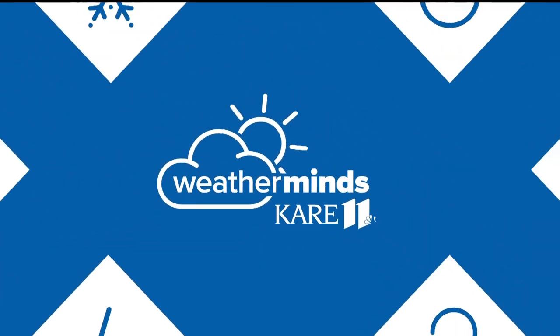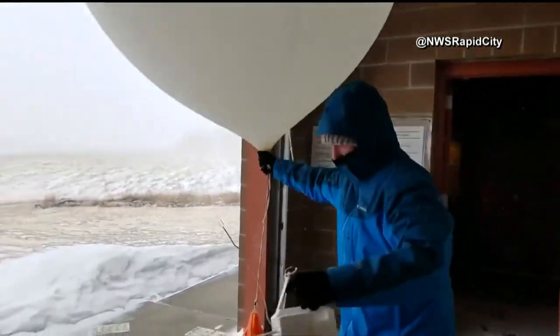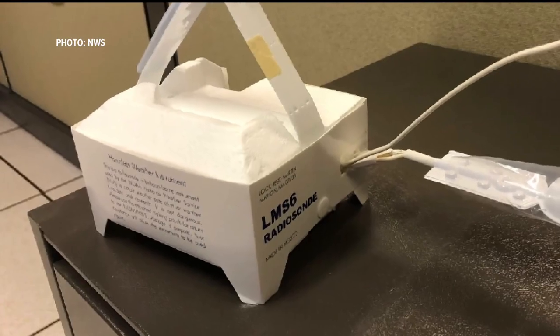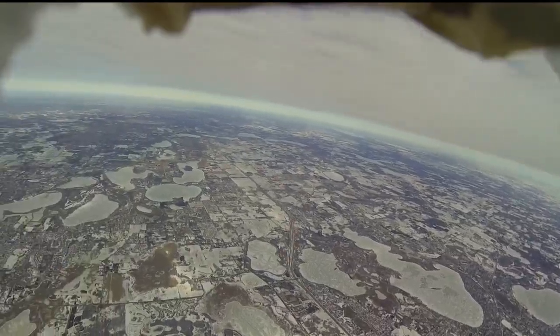The topic of weather balloons has been in the headlines lately, so let's look at something less menacing. Every day, the National Weather Service launches two weather balloons with an instrument attached called a radiosonde. A radiosonde takes measurements of the atmosphere that help make a weather forecast.